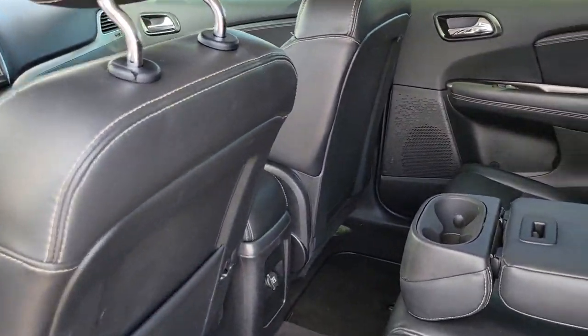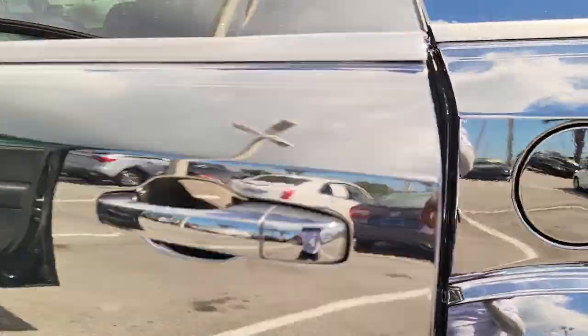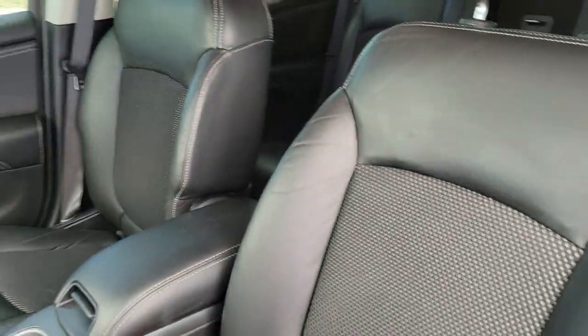These are just some of the great options this vehicle comes with: electronic stability control, leather-wrapped steering wheel, universal garage door opener, trip computer, power windows, bucket seats, four-wheel disc brakes, and power steering.